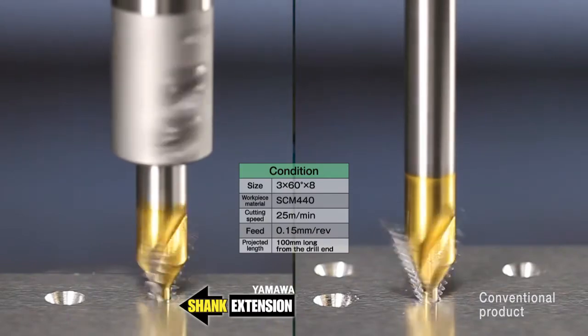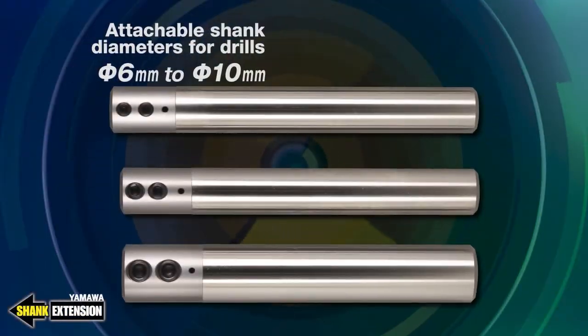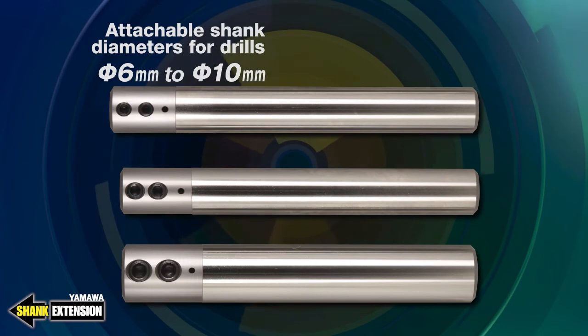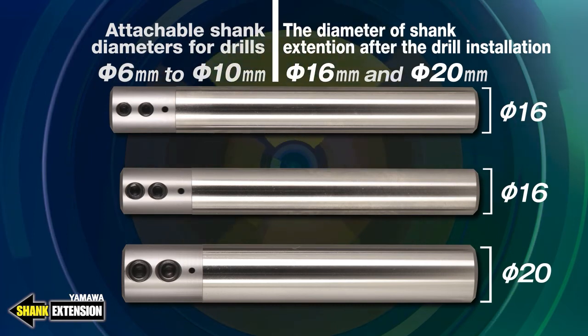The single end center drill with the shank extension produces the same quality and accuracy as conventional center drills. The shank extensions can accommodate drill shank sizes from 6 mm to 10 mm. The shank diameters of the shank extension are 16 mm and 20 mm.